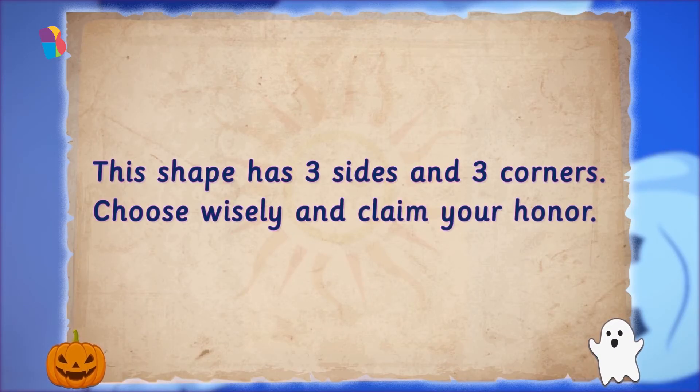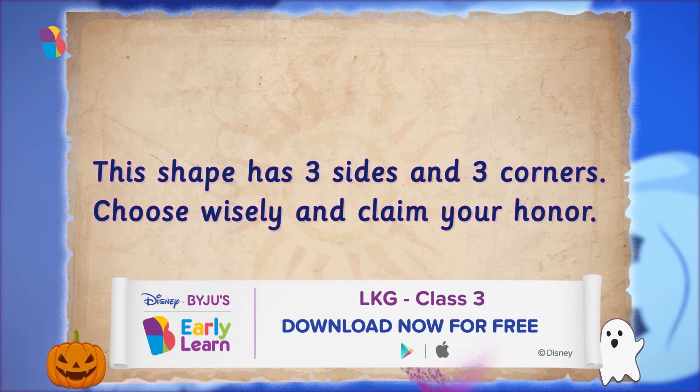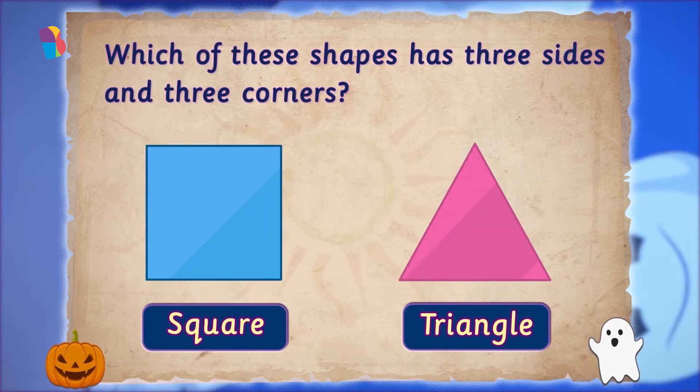The book asked: "This shape has three sides and three corners. Choose wisely and claim your honor." Do you know which of these shapes has three sides and three corners? Tap on the correct shape. It's a triangle — three sides, three corners.